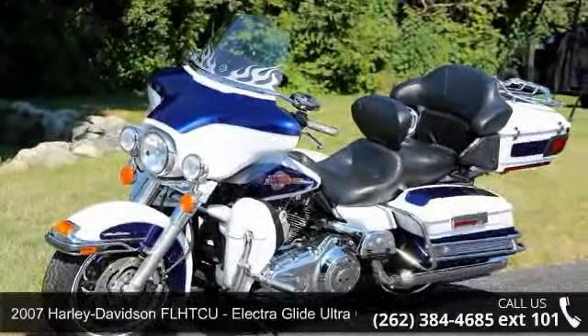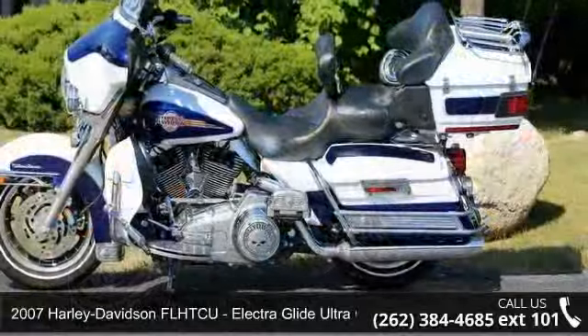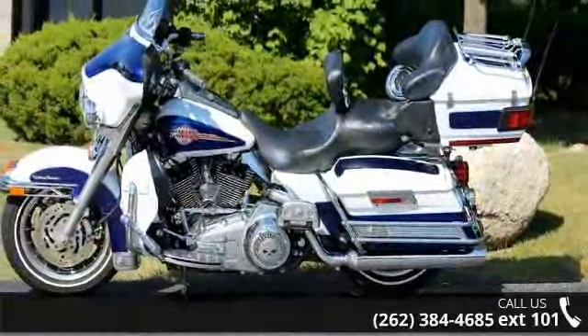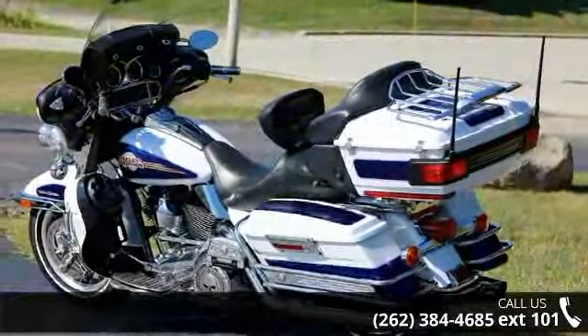Check out this 2007 Harley-Davidson FLHTCU Electra Glide Ultra Classic. This could be the motorcycle you've been looking for. If you are in the market for a brand new motorcycle, this might be the one.